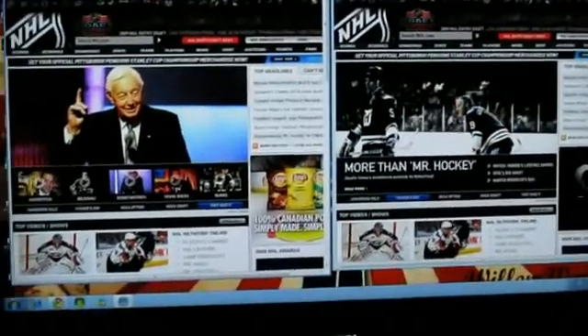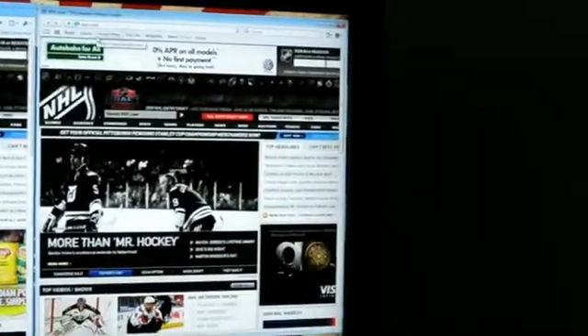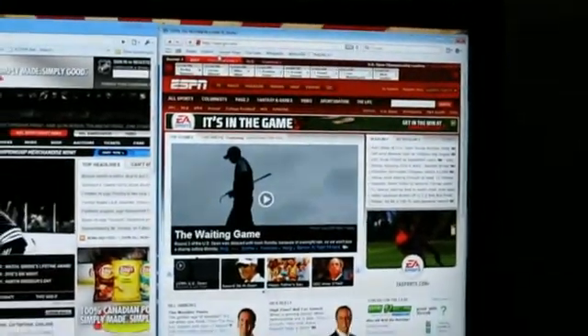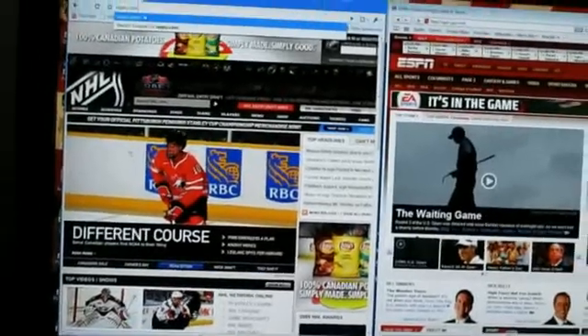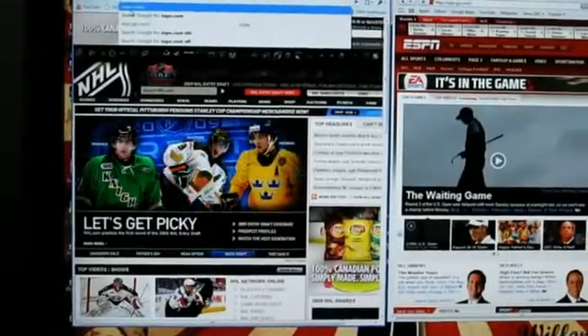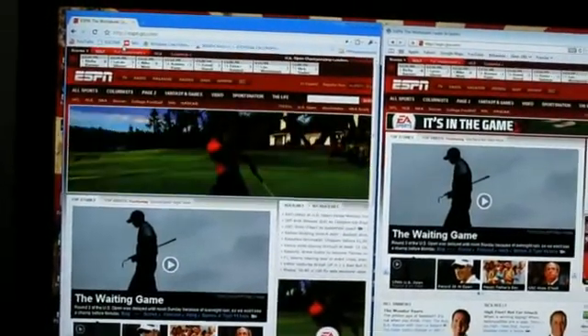Now we're going to ESPN on Safari — reset the watch — off it goes — done in four seconds for Safari. Now ESPN.com on Google Chrome — off it goes — done in seven seconds. So Safari won that again.